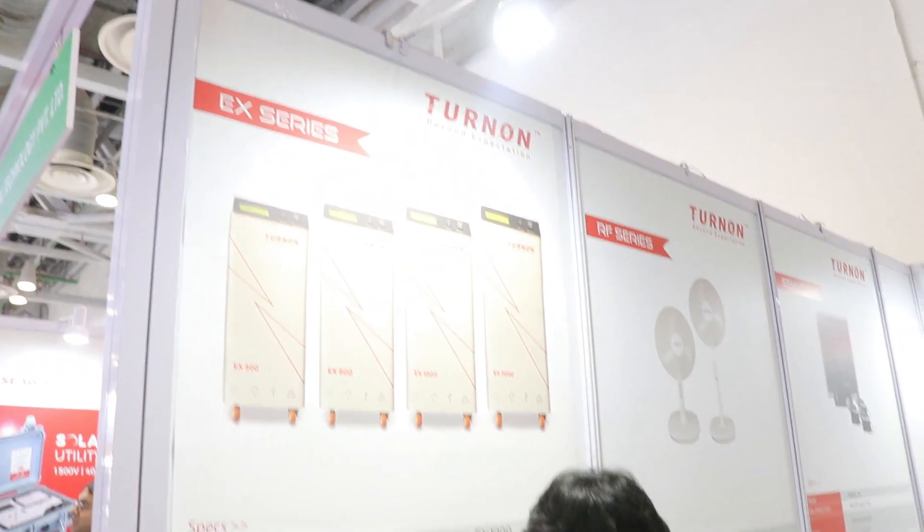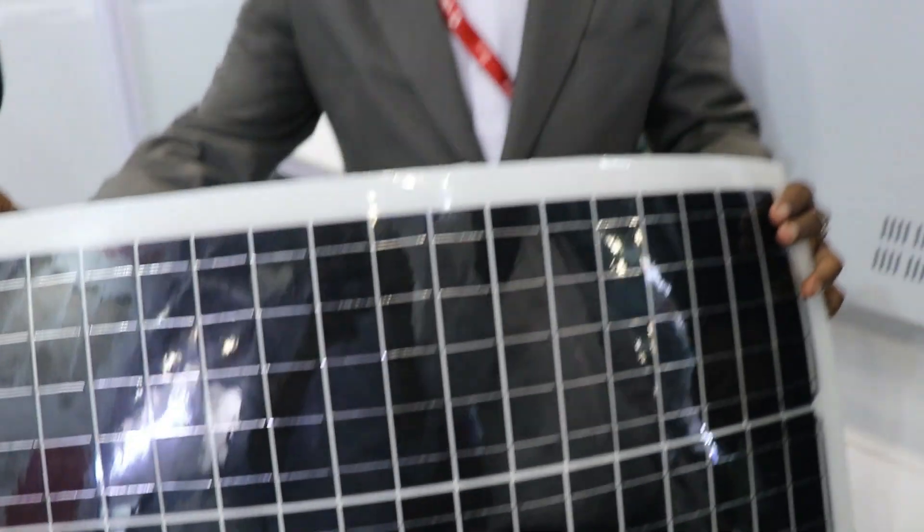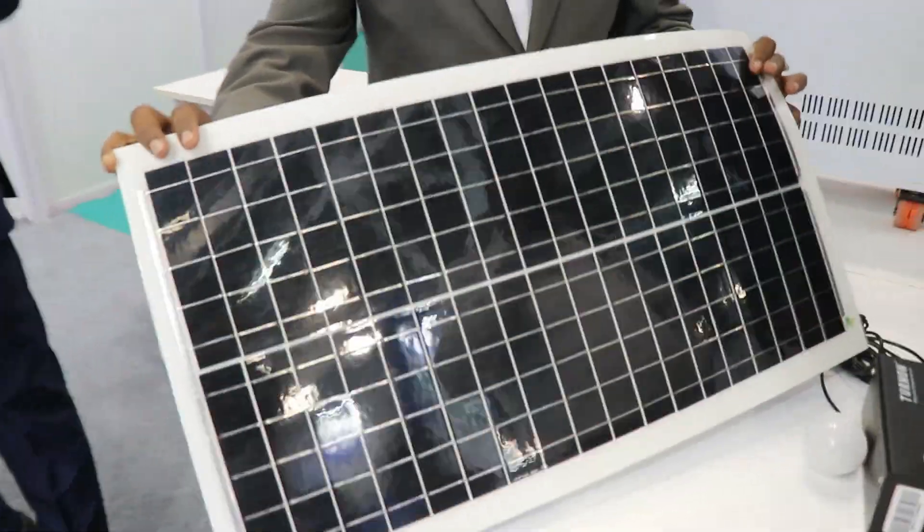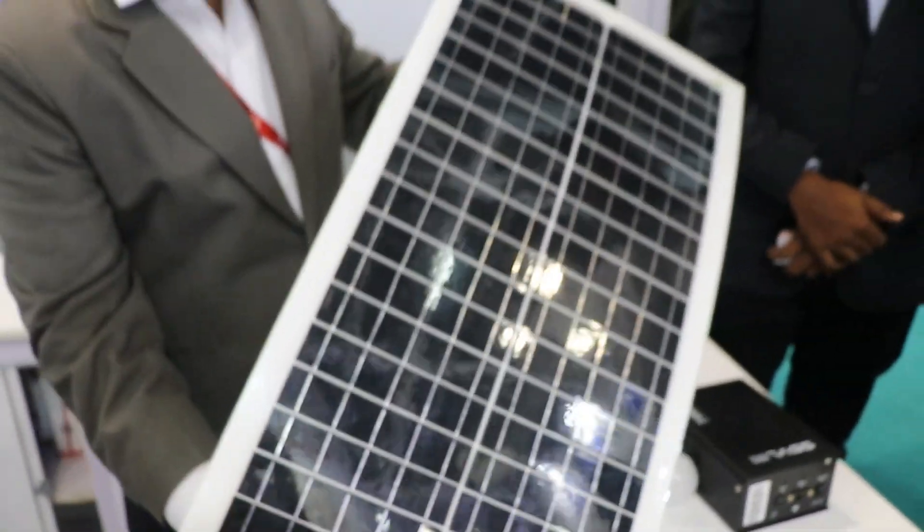Please give an introduction about your company and products. I am the director of Turn On Energy India Private Limited. We are from South India, from Tamil Nadu. We are manufacturing solar inverters, solar power generators, flexible solar panels, and energy saving systems.